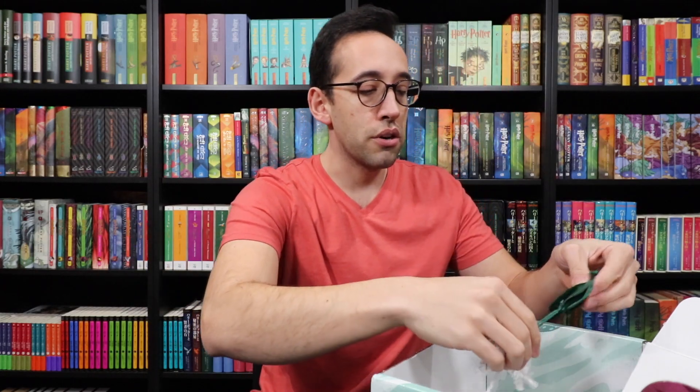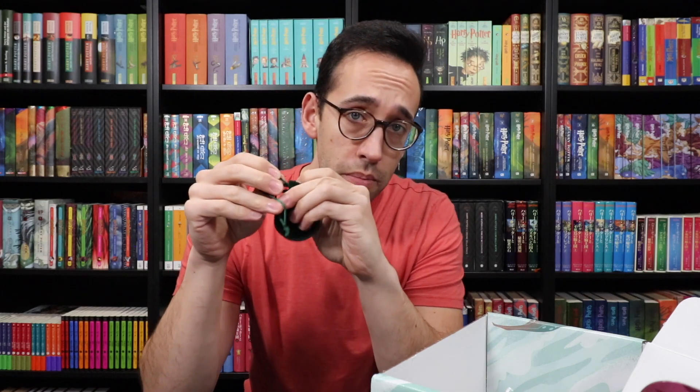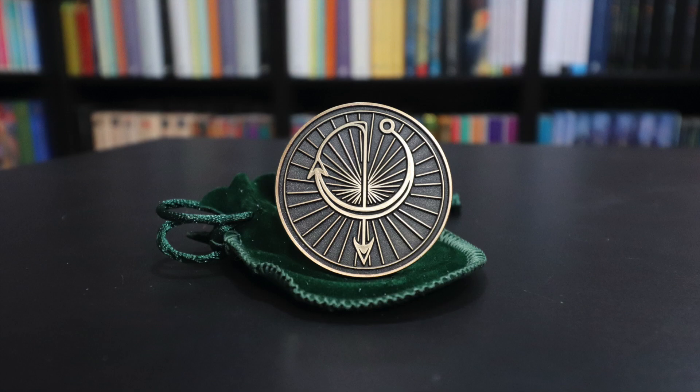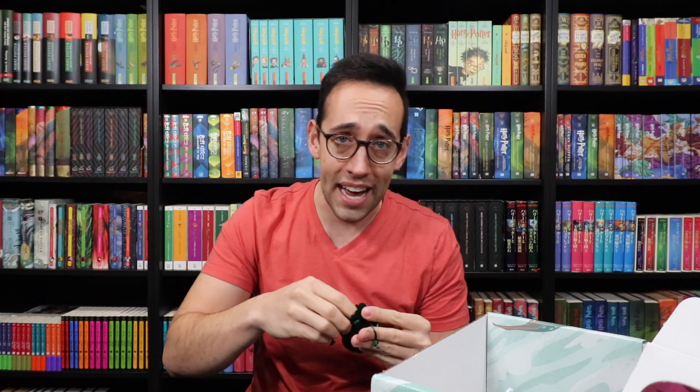We've got a little pouch here. It feels like a coin — I'm going to guess there's a galleon inside, representing Gringotts. It's a coin, but it has a spell on it. I'm not sure if this is a new thing for LitJoy — do they do magical coins? On this coin, the spell is Alohomora, the Unlocking Charm, The Thief's Friend. On the front it has a little lock showing it's unlocked, and on the back we see the wand movement to cast Alohomora. Very nice metal coin, very nice finish, very nicely designed — a fantastic item. And then the packaging — look at this little pouch, see how it's rounded to fit the coin perfectly. That is the attention to detail that makes LitJoy a fantastic box.